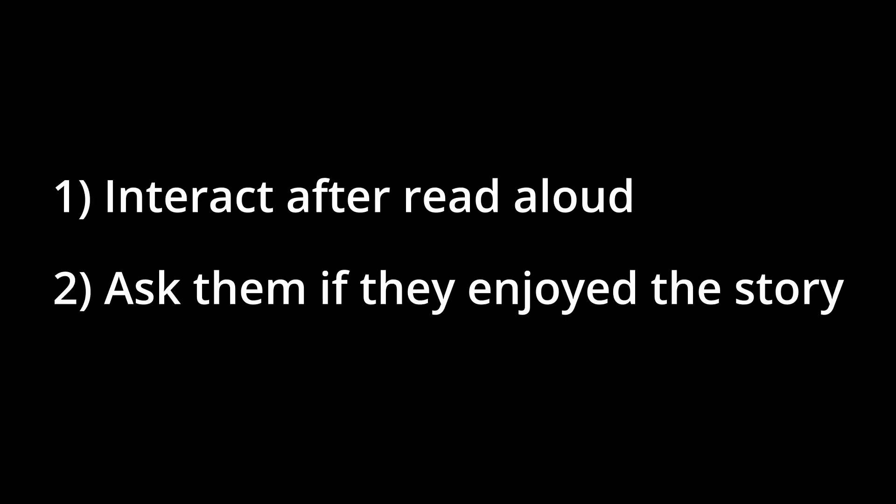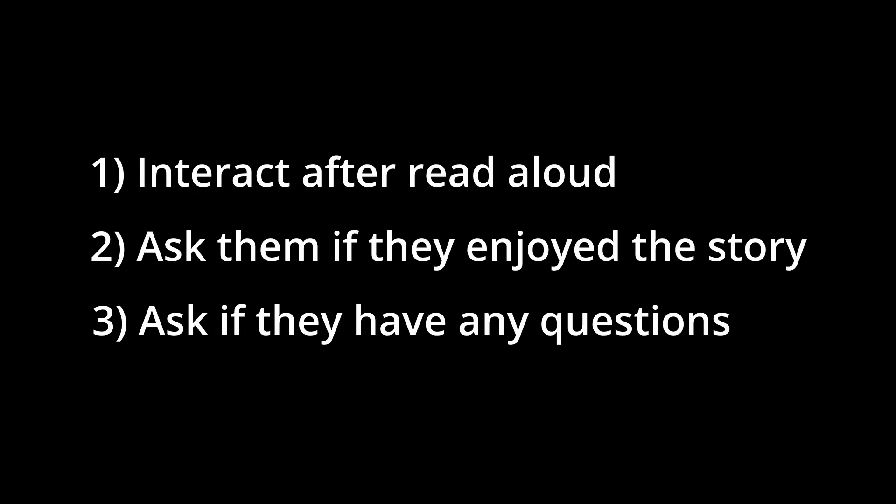Step 4: Interact with the children after the read-aloud. After you finish reading the story, ask the children if they enjoyed it and if they have any questions. You can ask questions of your own too.